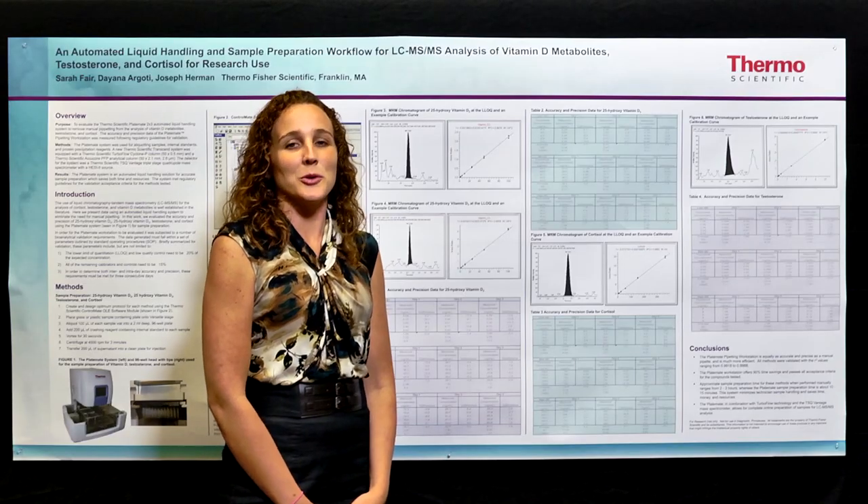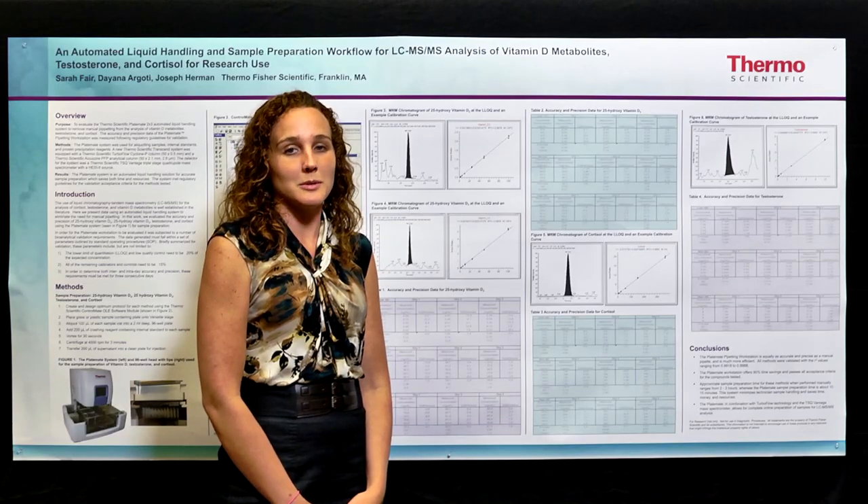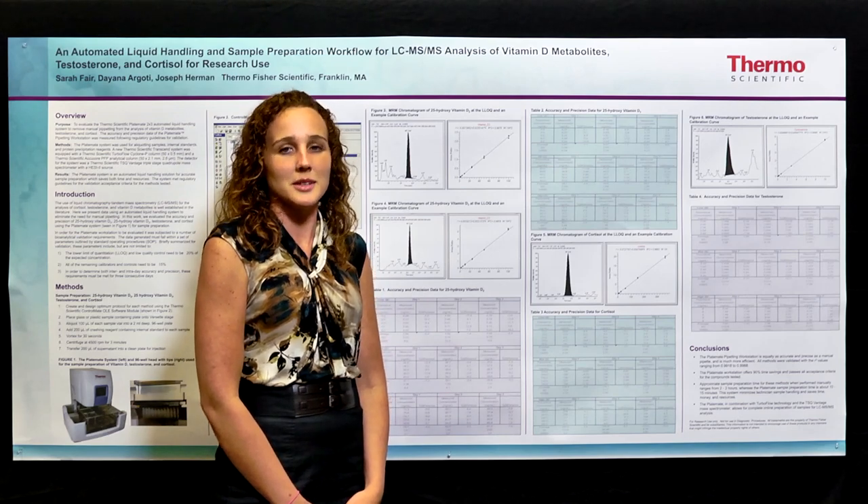Thanks for watching. For more information, go to www.thermoscientific.com/asms.